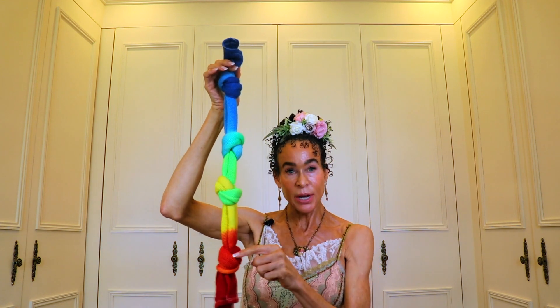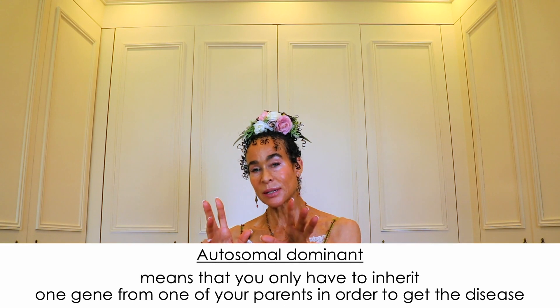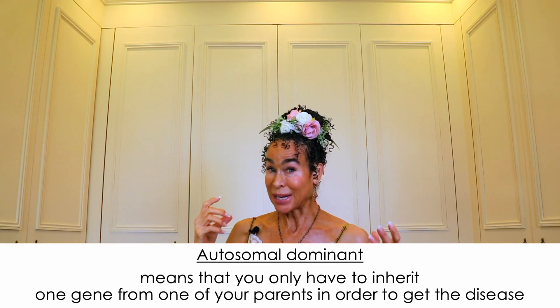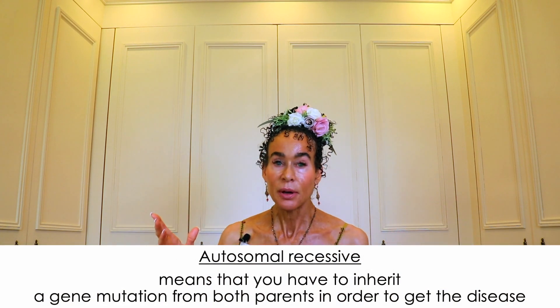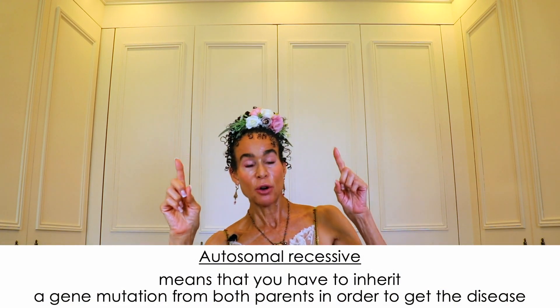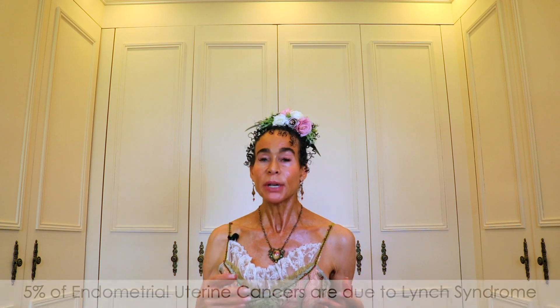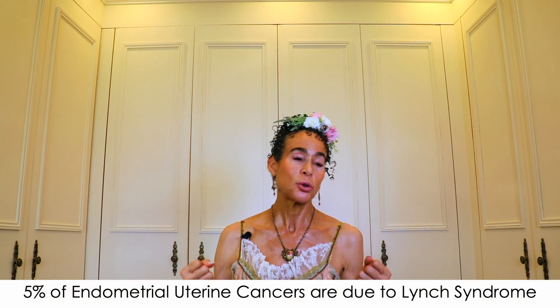All the knots represent mutations, and the mutations are autosomal dominant. Autosomal dominant means you only have to inherit one gene from one of your parents in order to get the disease — in contrast to autosomal recessive, which means you have to inherit a gene mutation from both parents. Lynch syndrome is a big deal if you have the mutations. When it comes to endometrial uterine cancers, 5% of them are due to Lynch syndrome.